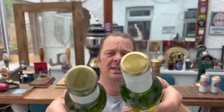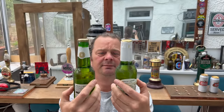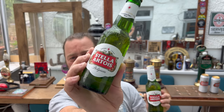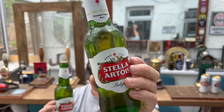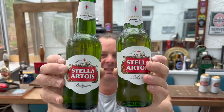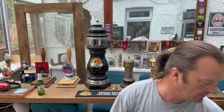I'll show you the bottle caps first. Gold bottle caps, very similar looking labels. But the Belgian version is 5.2% ABV versus the British brewed Stella Artois which is 4.6% ABV. So let's get the 5.2 version out into a glass and see what we get first and foremost.